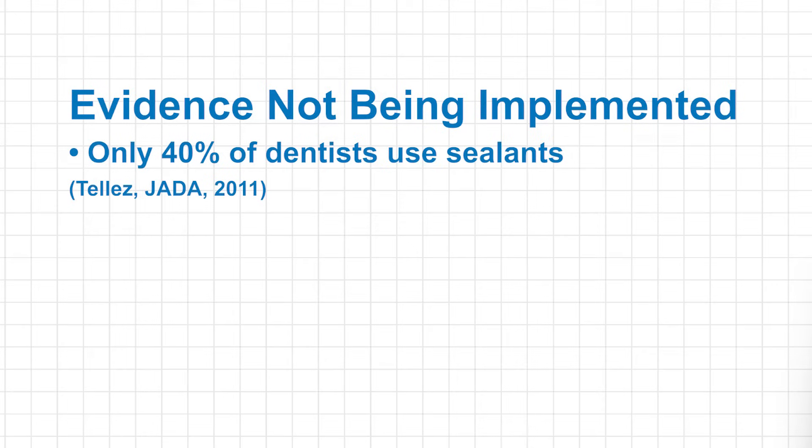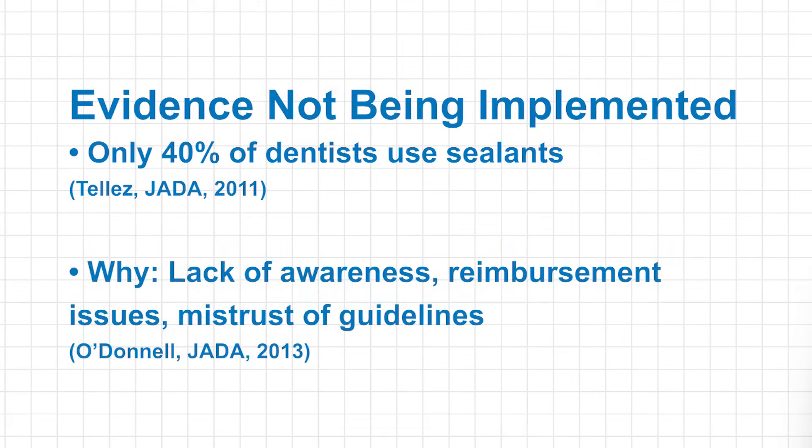In a recent study, Tellez and colleagues found that only 40% of dentists routinely use sealants in their practices. A qualitative study by O'Donnell and colleagues found that practitioners were hesitant to place sealants due to a variety of reasons, including a lack of awareness, or in some cases mistrust of guidelines, or reimbursement issues.